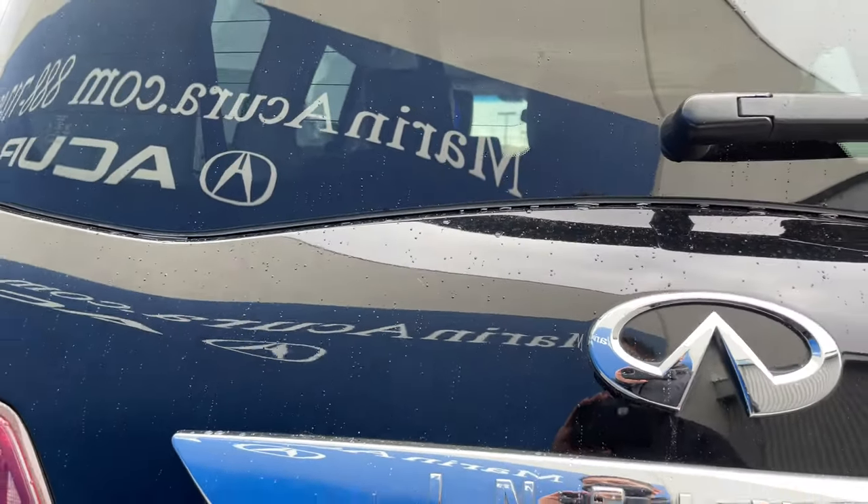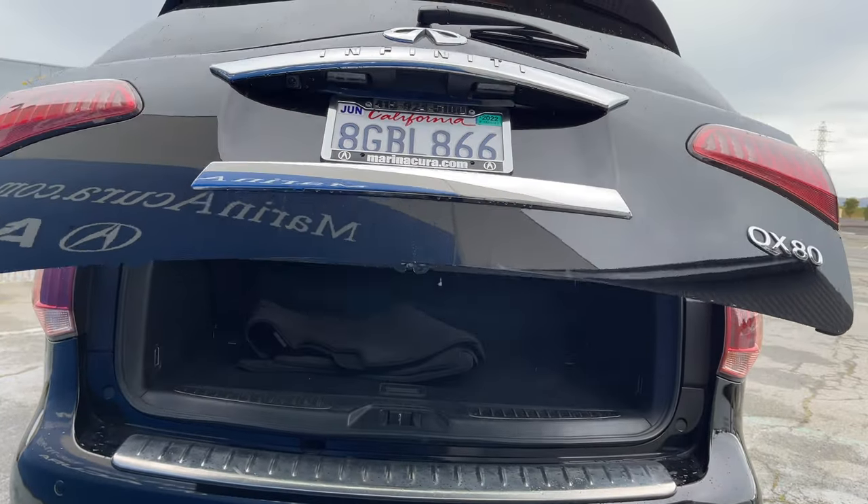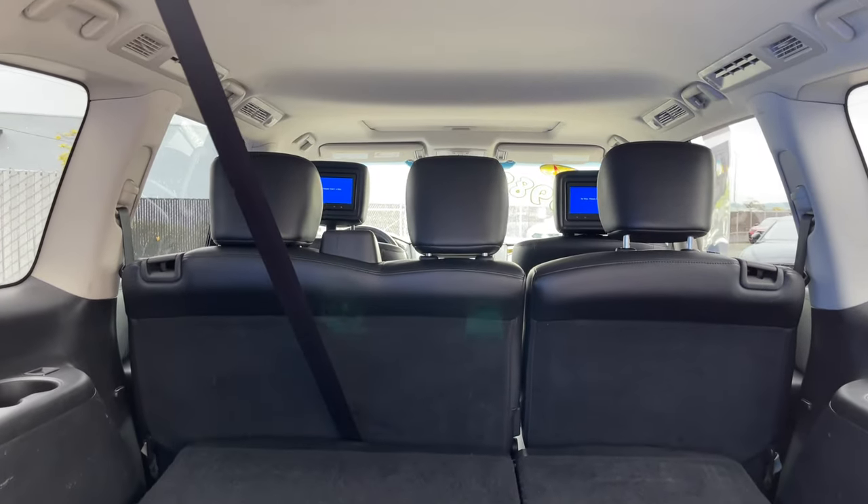This vehicle features an all-around view monitor, and you even have this tailgate, which is power operated, unveiling the interior which can seat up to eight passengers.